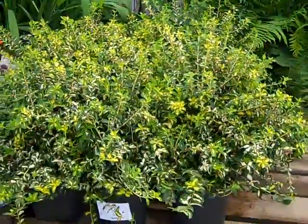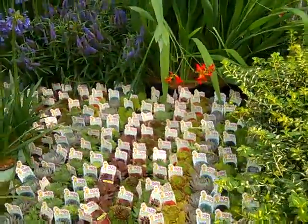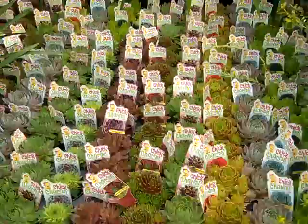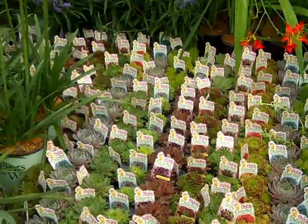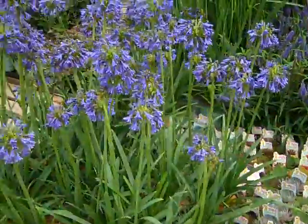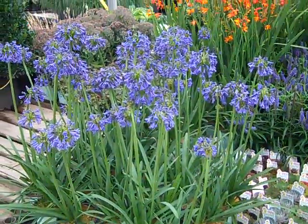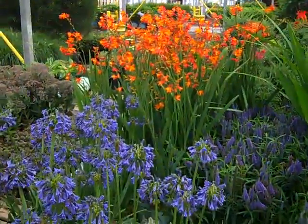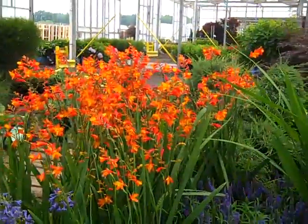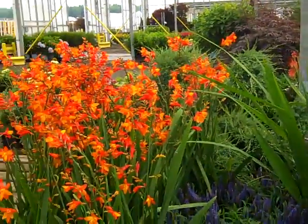We have Moonshadow Euonymus. Here again more color — look at these gorgeous little Chick Charms. This one was a hit at the Cultivate Show last week. And here we have Agapanthus Blue Yonder in bud and bloom, looking fantastic. That blast of color in the back — this is Crocosmia.